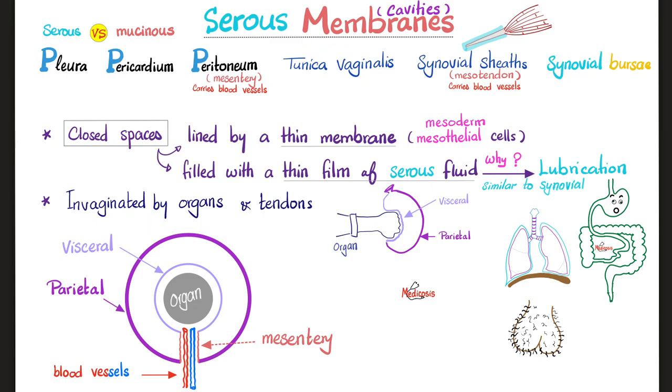Embryologically speaking, the serous membranes got invaginated by organs and/or tendons. Here is my hand, my fist, and a balloon. As I push through the balloon, the layer touching and surrounding my hand is the visceral layer, and the other one is the parietal layer. This is exactly what happened during embryology — to your pleura, peritoneum, pericardium, tunica vaginalis, tendon synovial sheath, etc.